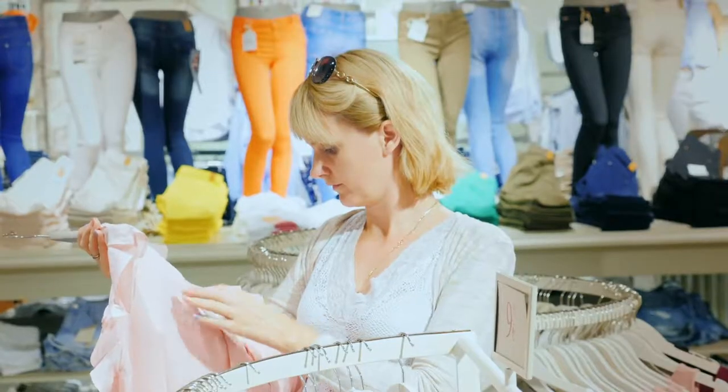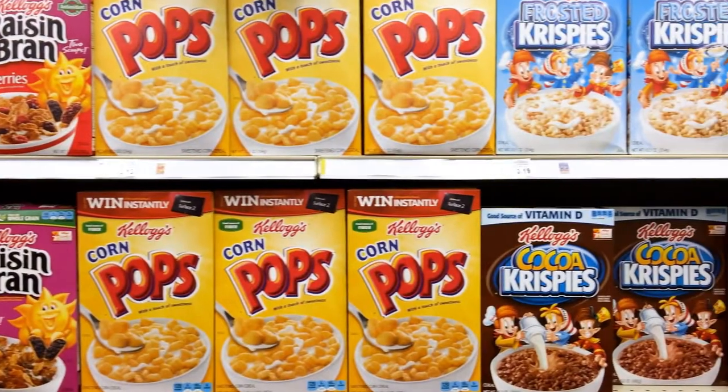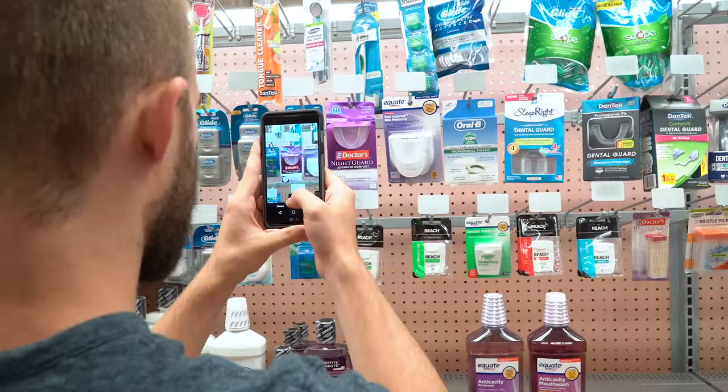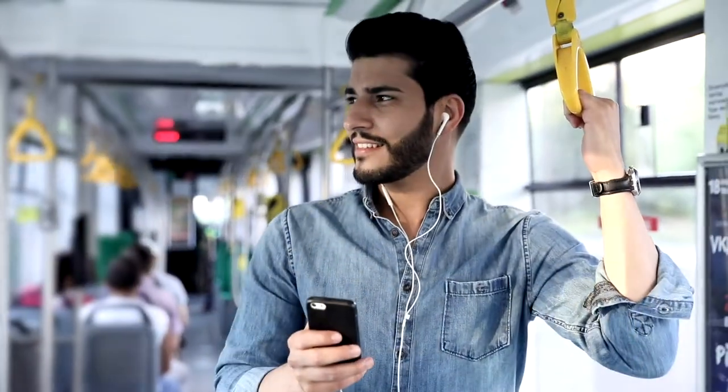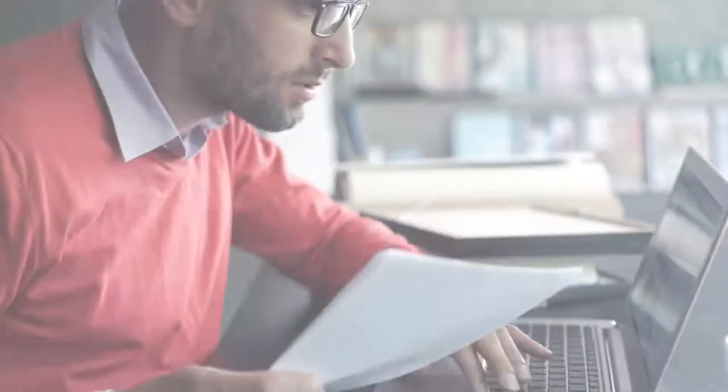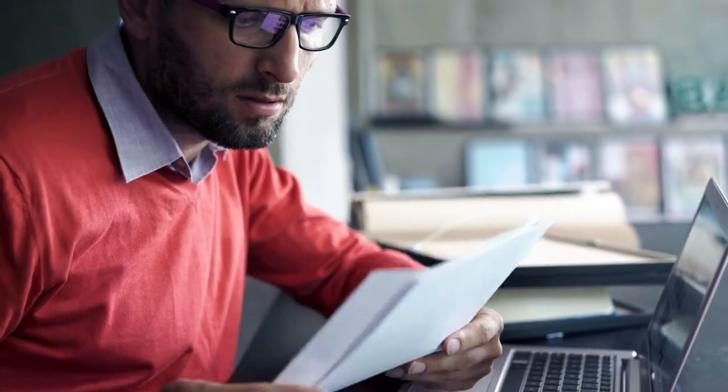From display execution to price checks, planogram compliance to on-shelf availability, mobile audits make it possible to know exactly what's happening in-store, whenever, wherever. Finally, a clear picture at retail so brands can avoid costly mistakes and capitalize on valuable opportunities.